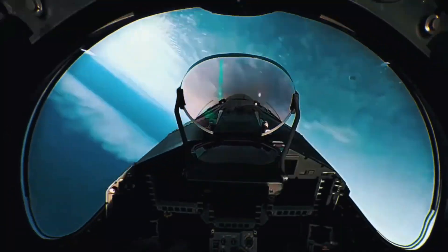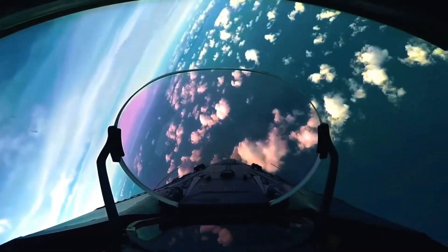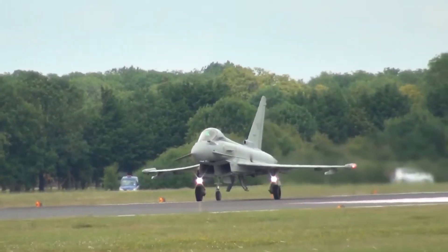The Typhoon's design is a blend of beauty and function. With its delta wing configuration and canard foreplanes, it achieves unmatched agility and stability in flight. Powered by two Eurojet EJ200 turbofan engines.